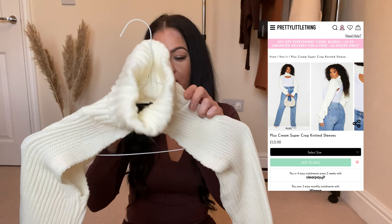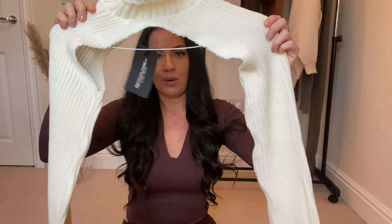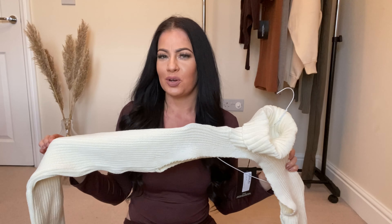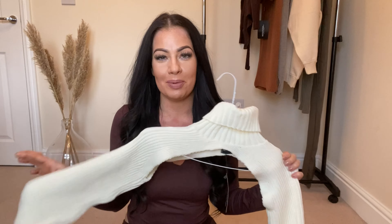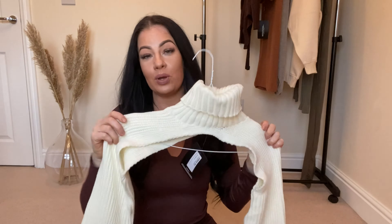This next thing - I don't yet know if I love it or hate it. It's one of those weird trends I've noticed coming into Zara quite a lot. It's called the Cream Super Crop Knitted Sleeve in medium. When I showed this to my partner he was like 'where's the rest of it?' and suggested I just cut off an old jumper to make this, which is actually quite a good idea. I'm going to try this on - let me know what you think below, whether this is a no likey no lighty situation, because I really don't know.